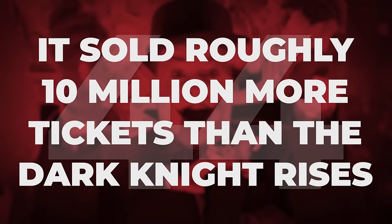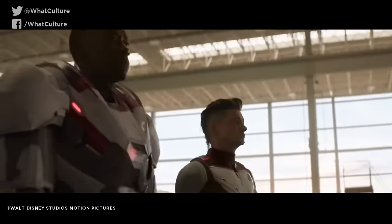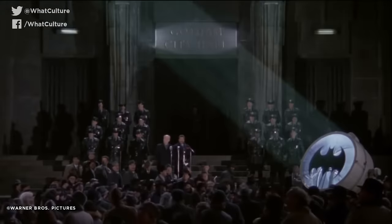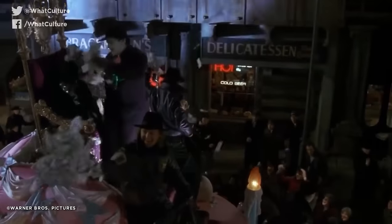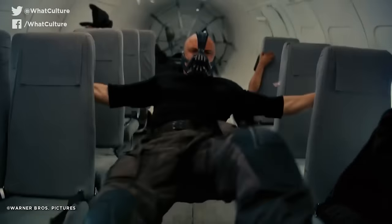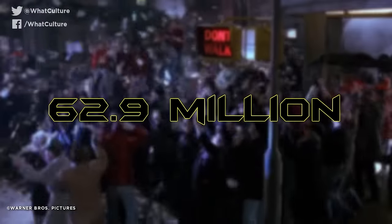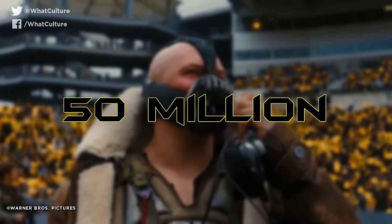It sold roughly 10 million more tickets than The Dark Knight Rises. With the massively increased popularity of comic book movies nowadays, this statistic might seem improbable, but indeed the 1989 Batman was such a phenomenon that it ultimately ended up selling 10 million more tickets than Christopher Nolan's hugely awaited The Dark Knight Rises. Though inflation means that Nolan's movie grossed far more than Burton's, in terms of pure ticket sales, Batman '89 sold 62.9 million, while The Dark Knight Rises had cracked only 50 million.